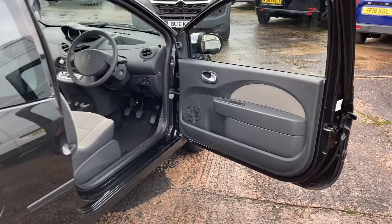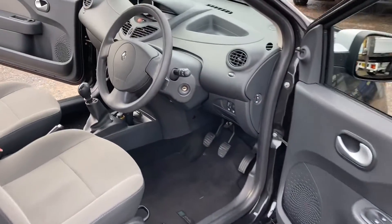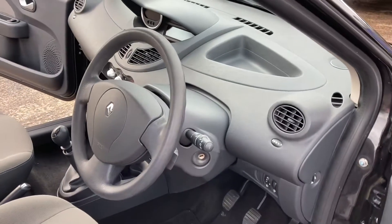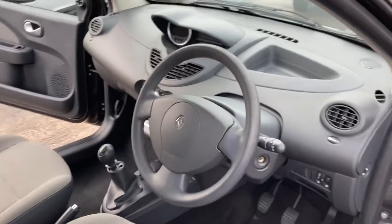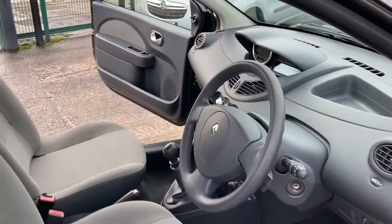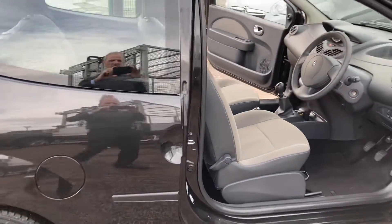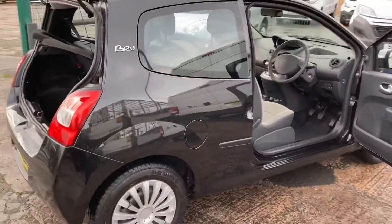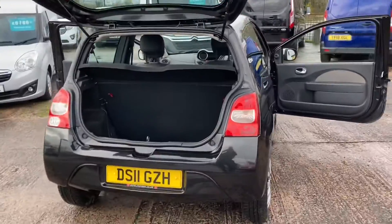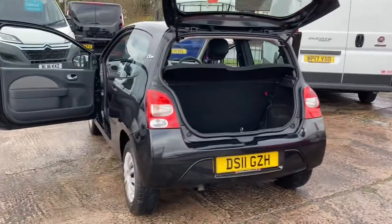Just give you a little show round — excellent condition throughout. Through the driver's door, view of the dashboard. It's got Bluetooth as well, which is lovely. Seats are all in excellent condition. Just give you a walk round the back of the vehicle — recent set of tyres so all the tyres are virtually as new. Round the back and onto the passenger side.